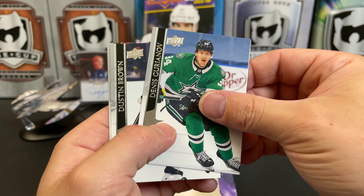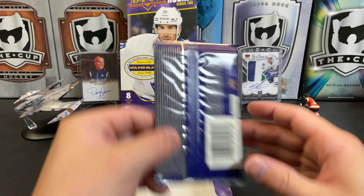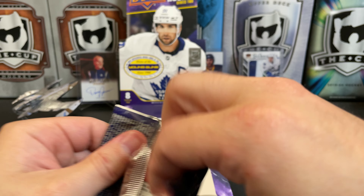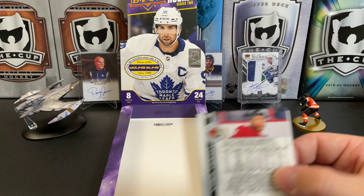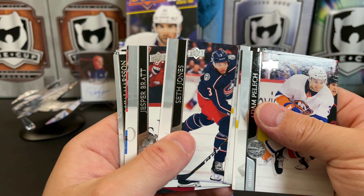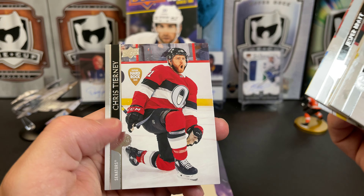That's weird to see it packaged upside down — I don't think there's anything special about this. Dennis Gurianov, Dustin Brown, and Josh Bailey. Upside down Young Gun — what does it all mean? Adam Pelech, Mattias Ekholm, Seth Jones, Jesper Bratt, we've got the Hammer Anthony Beauvillier, and Chris Tierney. Probably missed a French parallel here.